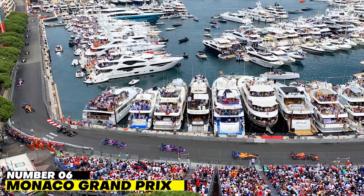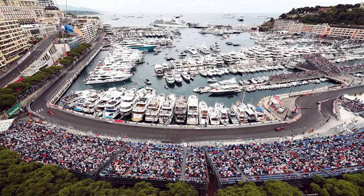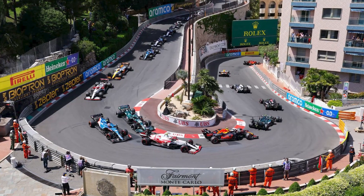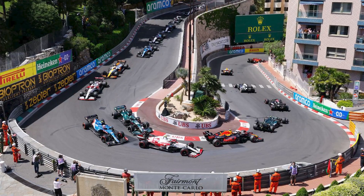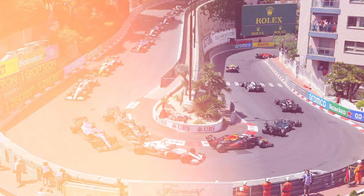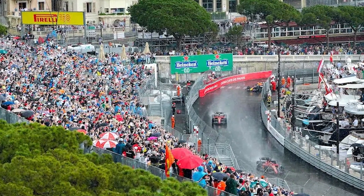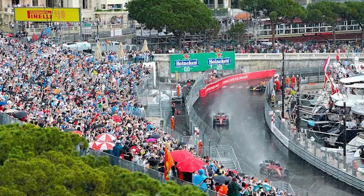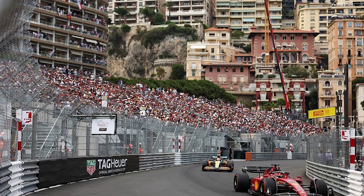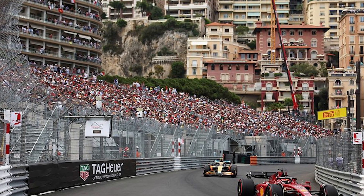Number 6: Monaco Grand Prix. Formula One races are held in Monte Carlo on an annual basis in May, and these races have made the city famous. The race goes through the streets of the city, including along Boulevard Albert I and the iconic Monte Carlo Fairmont Hotel, which is what makes it such a unique and exciting event. The event has a prestigious place in history and has been held continuously since the beginning of the 20th century. If you are ever in Monaco during the appropriate time frame, it is highly recommended that you go watch it.